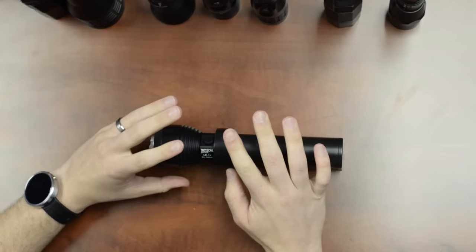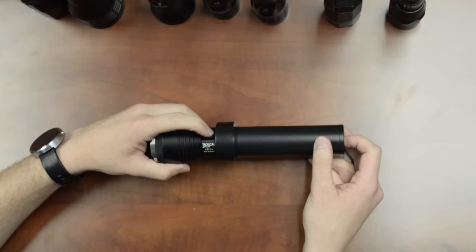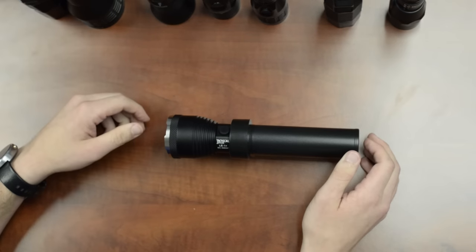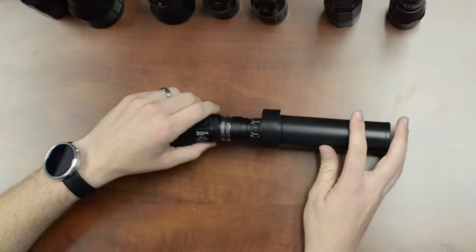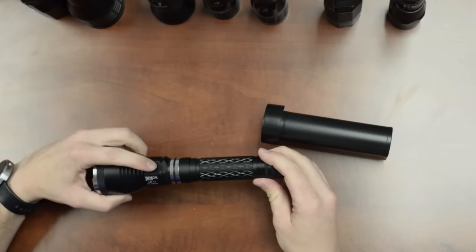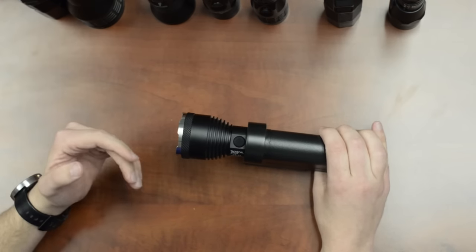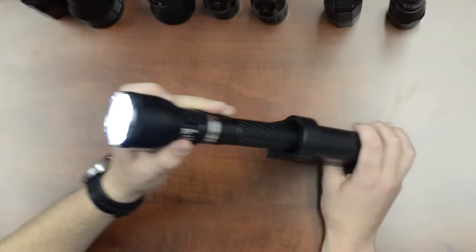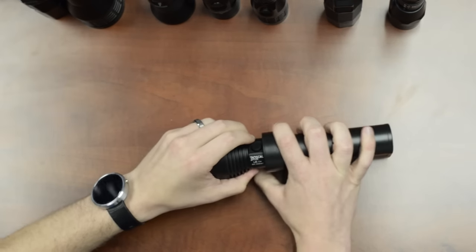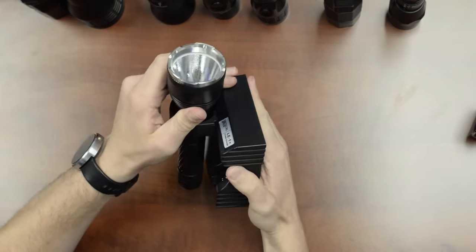The LE1 Plus has two powerful programming options. The first is called holster or docking memory: hold the head switch and tail switch halfway for five seconds — two flashes confirm the programming. With this enabled, the light remembers whether it was on or off and what mode it was in when placed in the holster. When you deploy the light, it automatically recalls that state. This also works with the cradle charger — mount it in a vehicle, and as soon as you remove it, it activates.